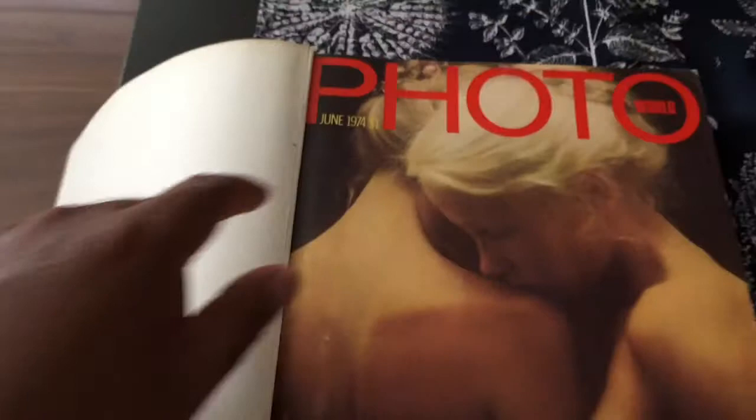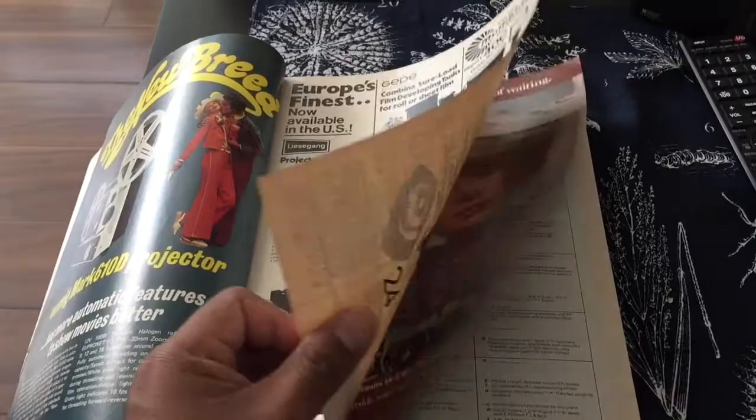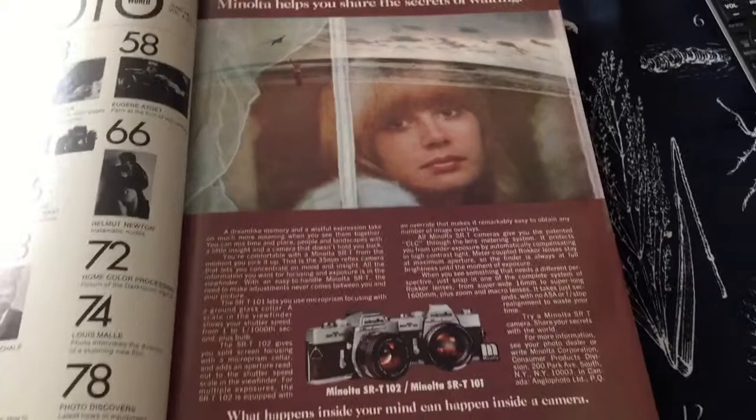As you can see, it used to cost $1 back then. Pretty cheap. Some really cool stuff in this magazine. What I plan to do is go through it real quick right now — there are really cool advertisements for cameras, cameras that we still use actually.